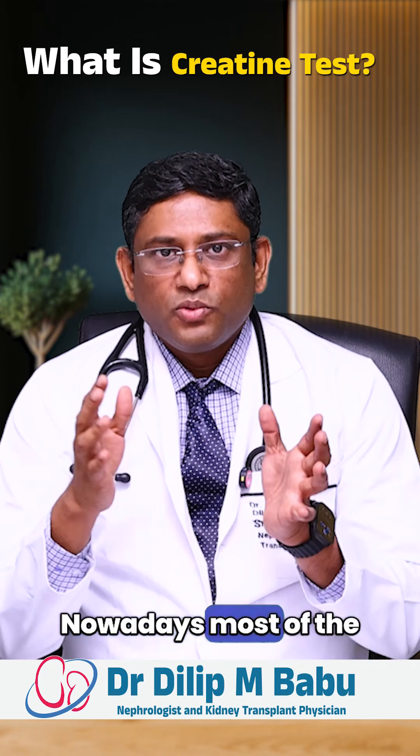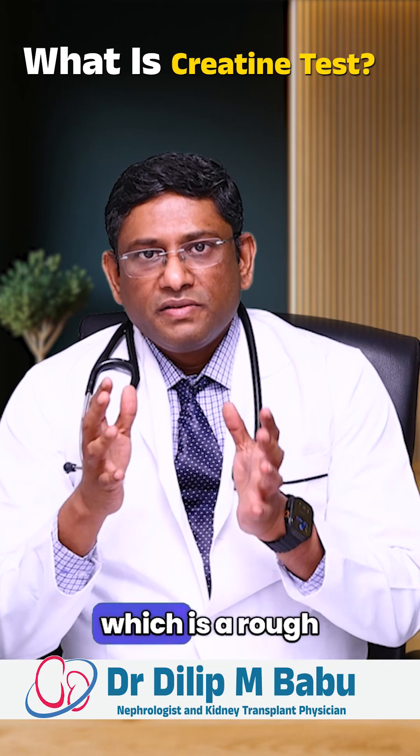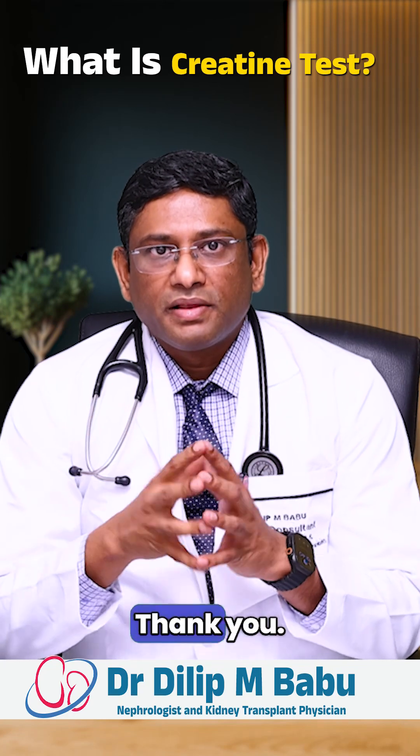Nowadays, most labs are giving this value called eGFR, which is a rough estimate of how both your kidneys are working. Thank you.